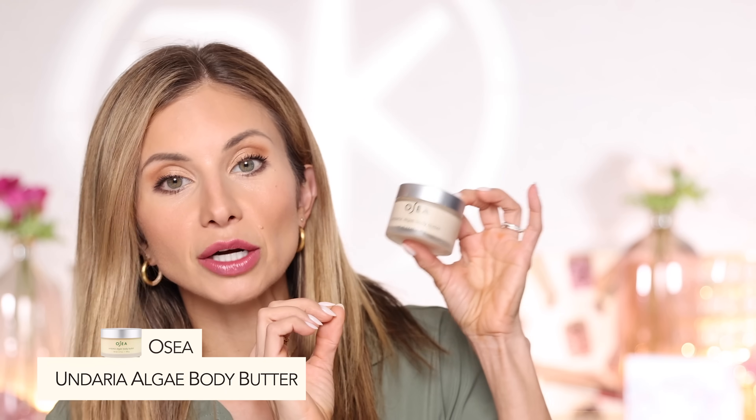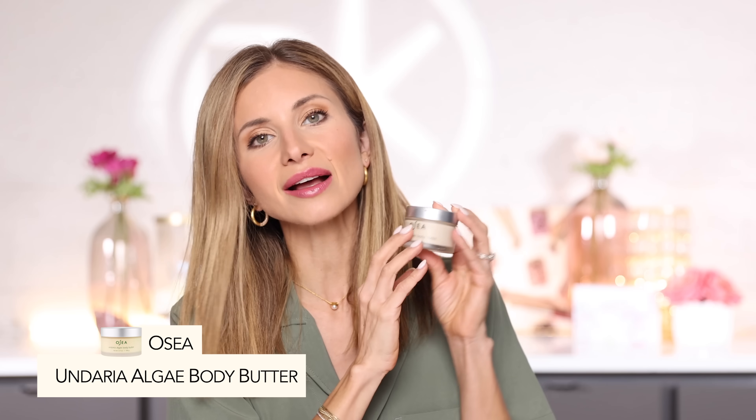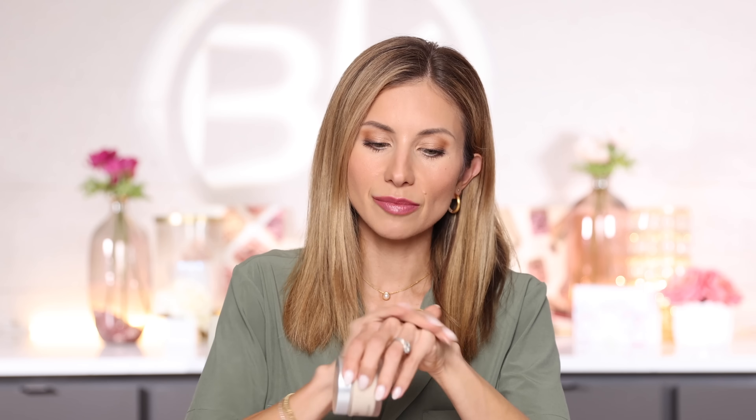The first is the OC Algae Body Butter. I have a smaller size that I got from a travel set. It's a very, very rich body butter, so keep that in mind. I mix this with their body oil — you can use any body oil. It's a 50% daily deal. Really nice, luxe formula — it feels amazing on the skin and is super hydrating. If you have really dry skin, you will love this.